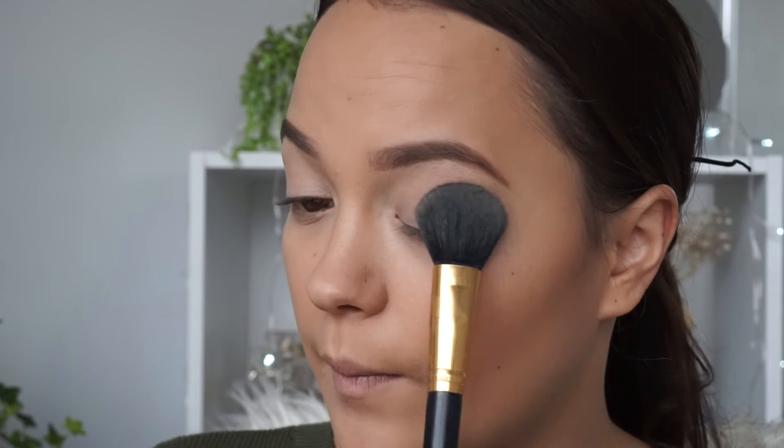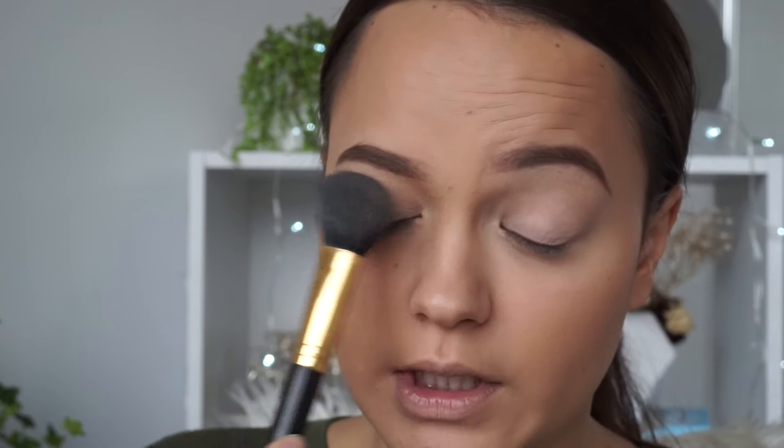Now I'm going to do my brows off camera because I do the same thing every time. I'm using the MAC Great Brows Palette in Lingering. After that, I've zoomed in a little closer because we're moving onto the eyes. I'm going to take the MAC Pro Longwear Paint Pot in Soft Ochre as a base for my eyeshadows, then set that paint pot with a powder brush to make the shadows easier to blend.